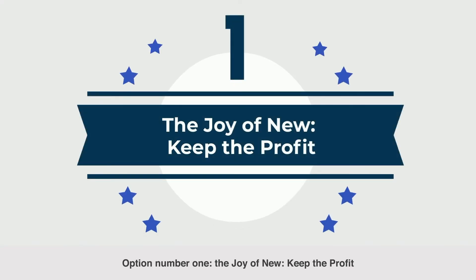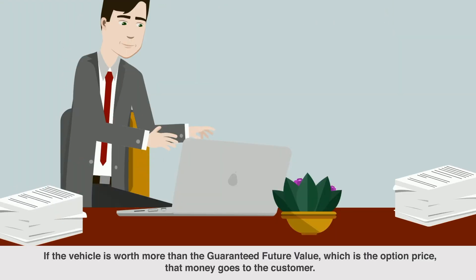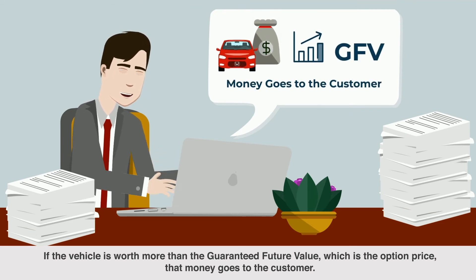Option number one: the joy of new — keep the profit. How does this work? If the vehicle is worth more than the guaranteed future value, which is the option price, that money goes to the customer.